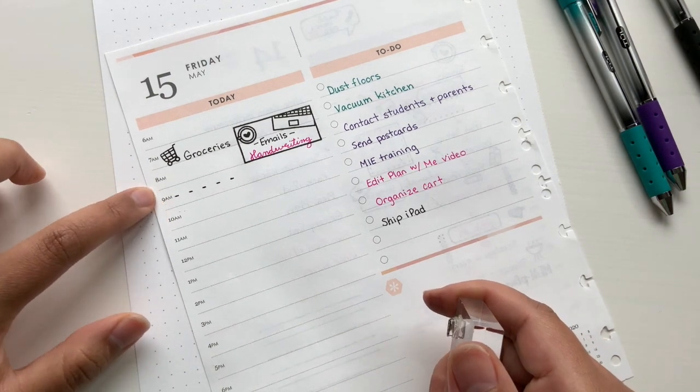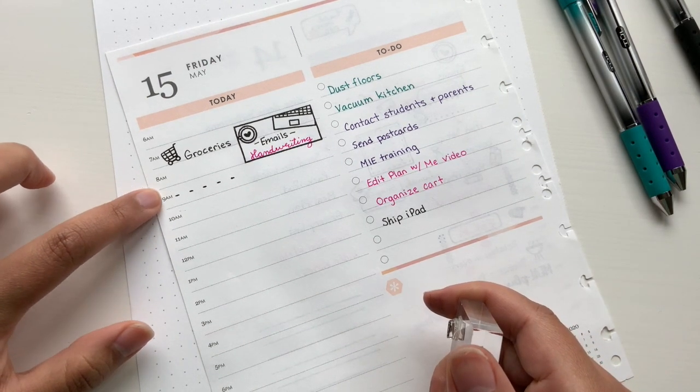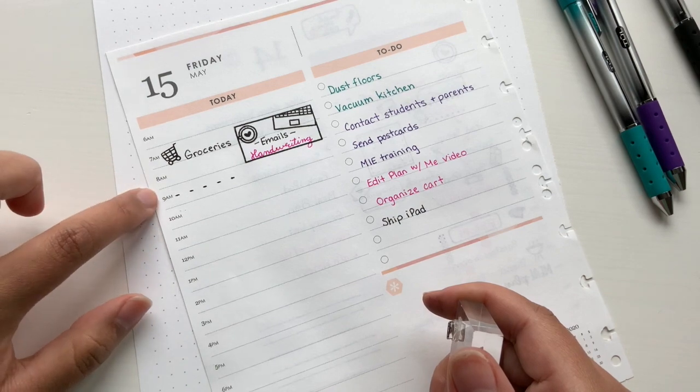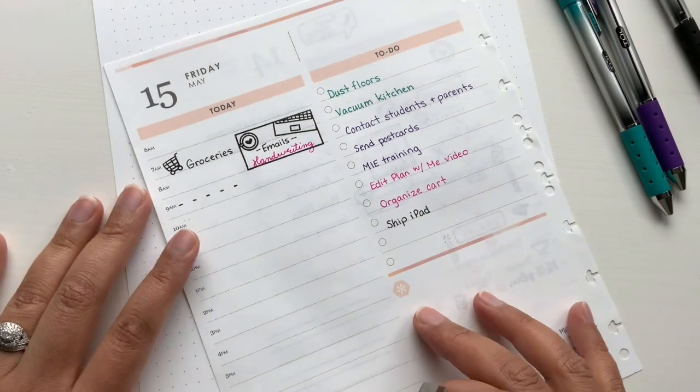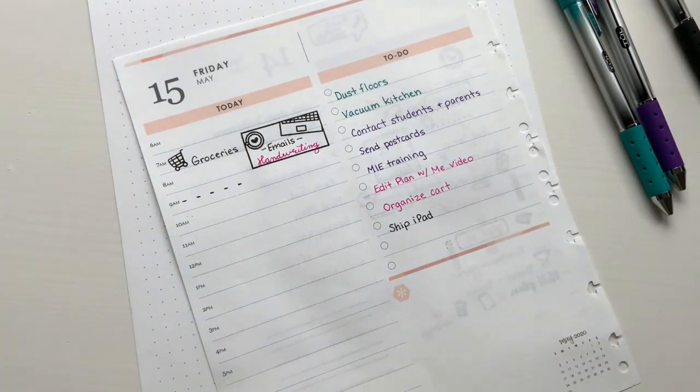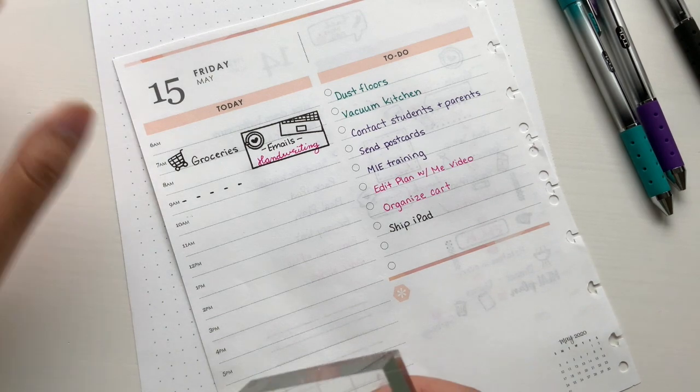I think because of the half hour, these are a little bit wider. I think this one goes to 9 PM and the new one goes up to 7, which for my purposes I think is okay. I don't stay up very late.